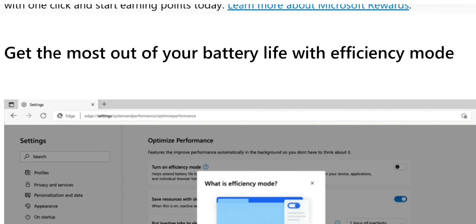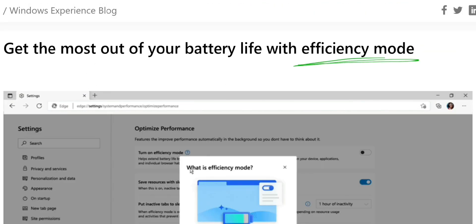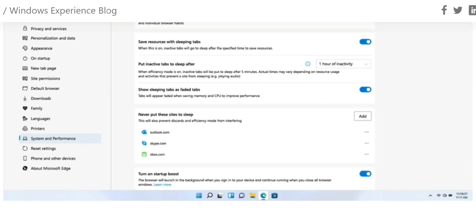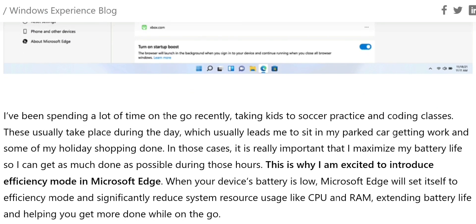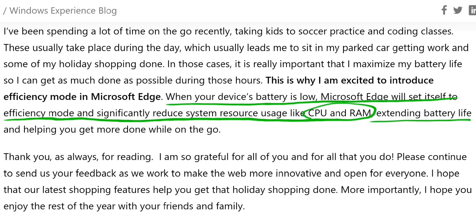Microsoft is really trying to make this a feature-packed browser. In fact, they're releasing new versions that can actually monitor the battery percentage on your laptop and adjust its performance. So if the new Edge browser detects that your laptop's battery is running low, it will automatically reduce its memory usage and CPU usage to reduce battery consumption.